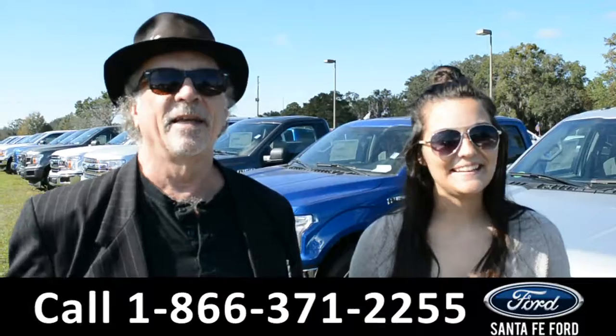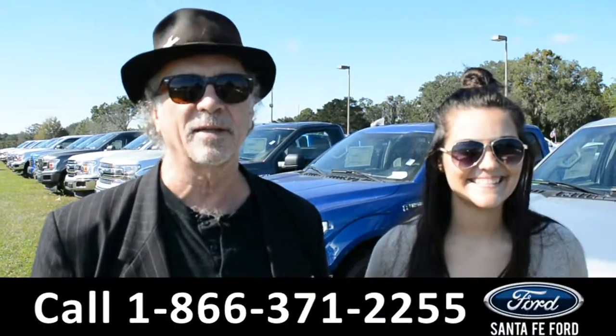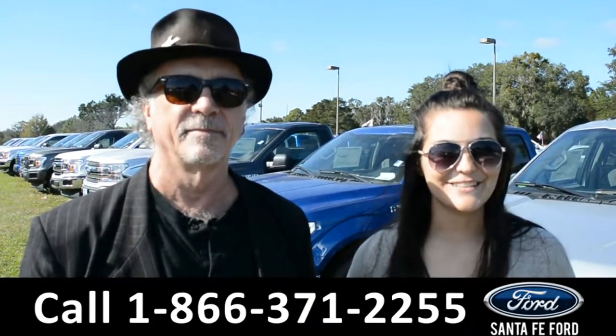Hey, this is Randy. This is Cheyenne. SantaFeFord.com — easy to find, I-75 at exit 399. Right now we're going to take a closer look at this 2018 Ford F-150. Stay tuned.